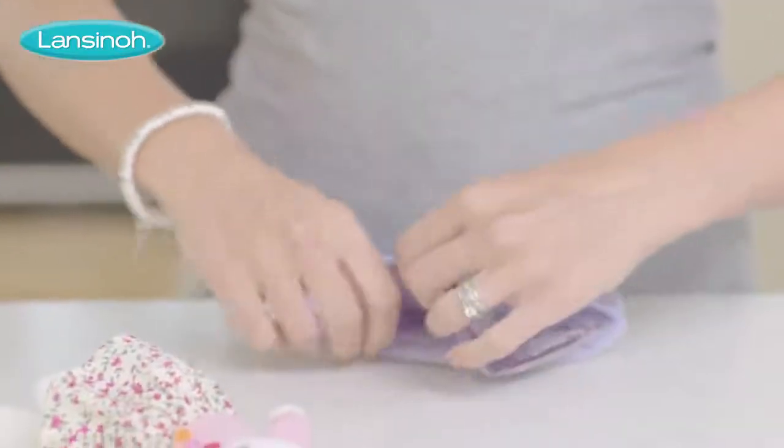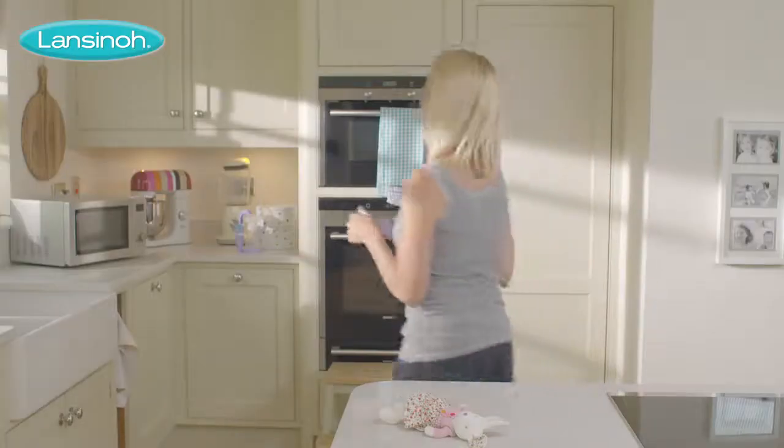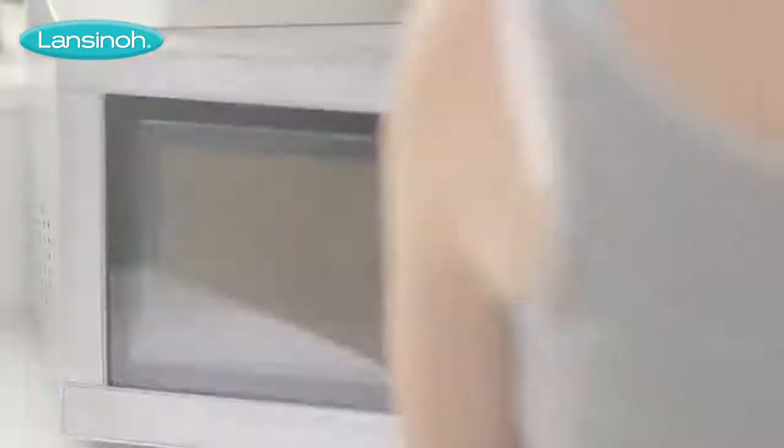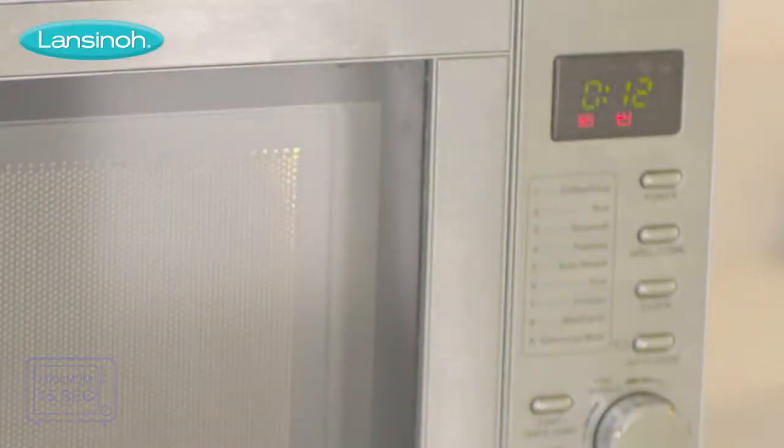Hot therapy is perfect for relieving mastitis and plugged ducts. Just put the pack into its soft cloth, pop one of the two reusable treatment packs in the microwave following the specific heating instructions exactly, and apply to the breast for 360 degree relief.